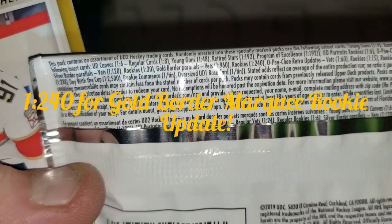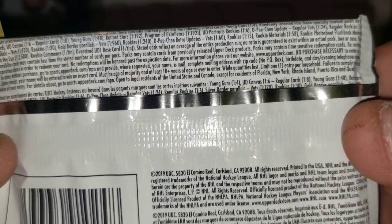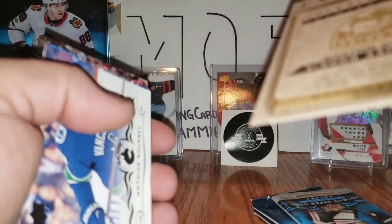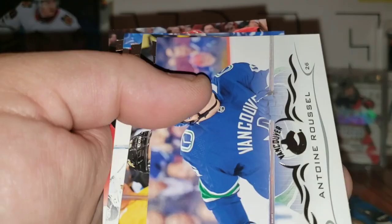OPC Update regular vets 1 in 24, rookies 1 in 6, silver parallel vets 1 in 20, rookies 1 in 30, gold border rookies 1 in 240. Not the best rookie to get — that wasn't the Pettersson — but to hit a 1-in-240 in this tin, awesome, I'll gladly take that. Antoine Roussel, Jake Guentzel, Roberto Luongo, and Dougie Hamilton.